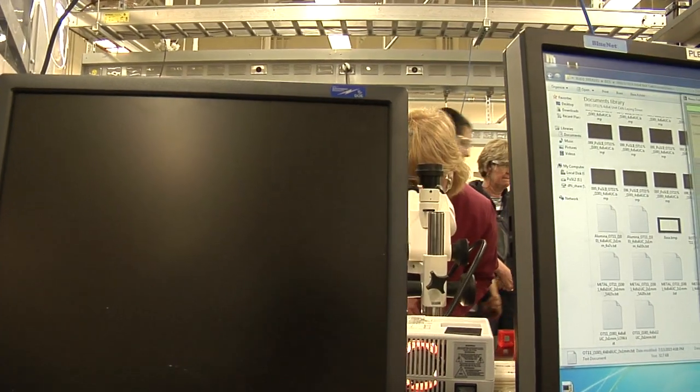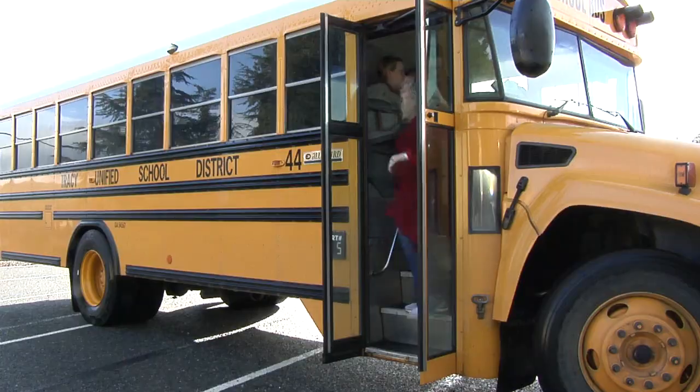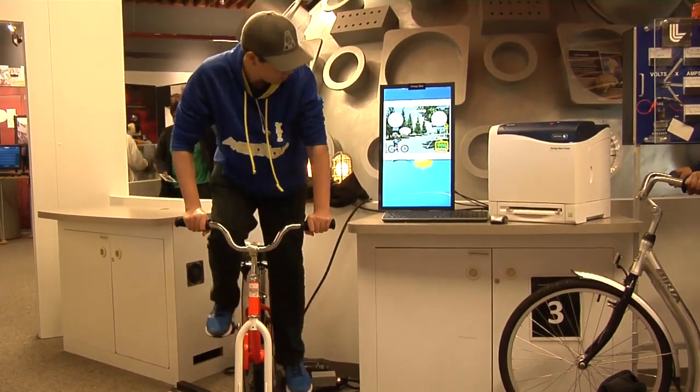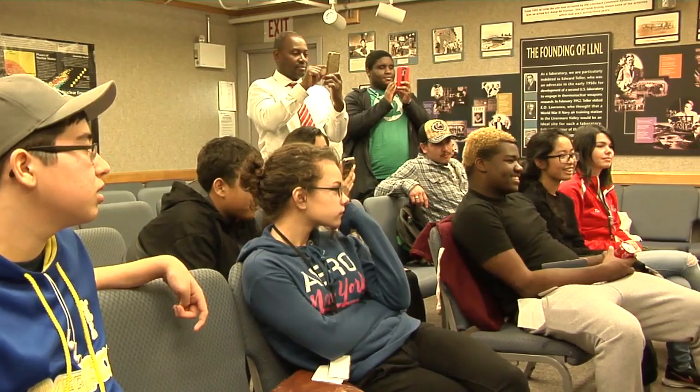She always would bring interesting stories, and she brought her experience because she had actually been an electron microscopist prior to becoming a teacher. So the idea of bringing your area of expertise — don't just be a teacher, be someone engaged in science and bring your experience into the classroom. The Teacher Research Academies are really like a hidden jewel. They also have the opportunity to actually come into a national lab, get the idea of how a national lab works, and learn about science from scientists.